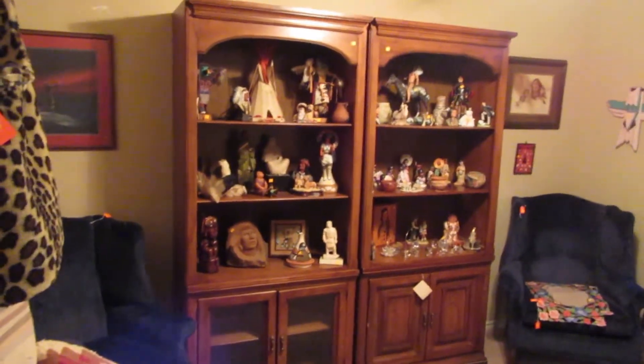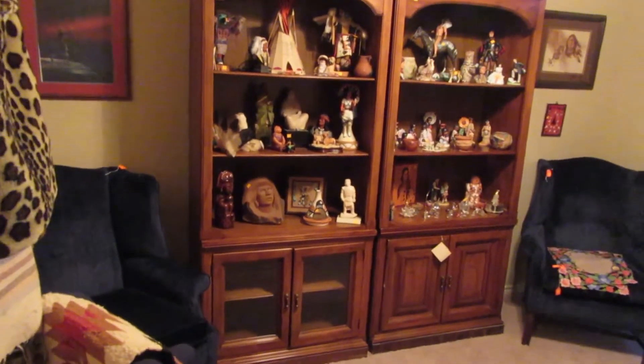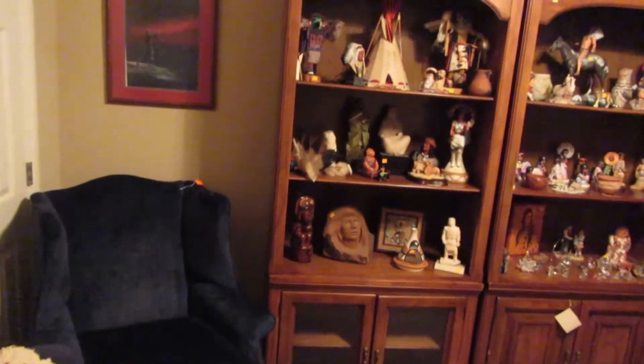Welcome to our estate sale preview this week. We are at Edmond, Oklahoma right off of 2nd Street, and I'm going to take you on a short tour of the sale that we're doing. We're going to start off in the office.